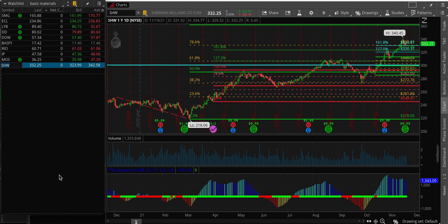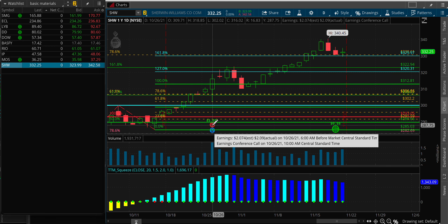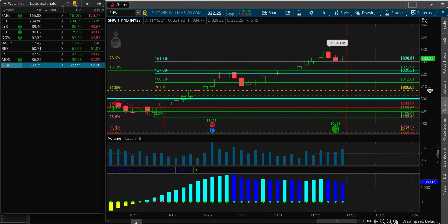Sherwin-Williams — everybody loves their paint and they keep flying high. Sherwin-Williams is doing well. They didn't beat on earnings very strongly, but 361 would be the target. I am a buyer at this price. I like Sherwin-Williams here.